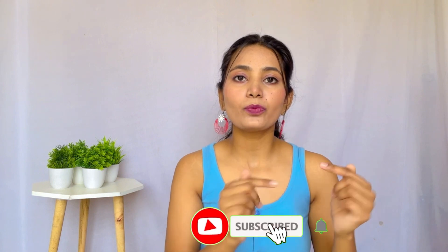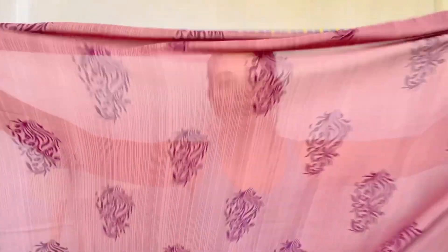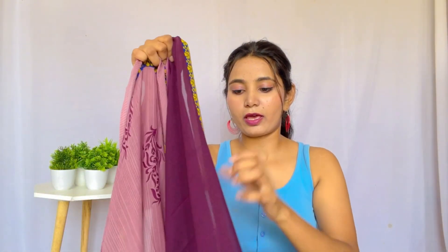If you haven't subscribed to my channel, please subscribe and press the bell icon so you can get notifications for these amazing videos. Now let's see our next sari. This next sari is again very beautiful and it's perfect for office wear. I highly suggest you can purchase it for office wear. If you are a teacher or you work in a bank, you can definitely wear it, and at the same time you can wear it at home.